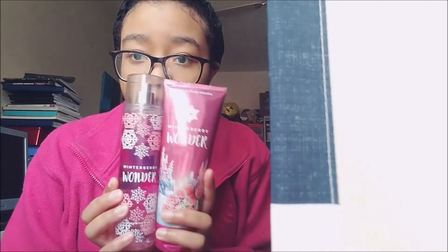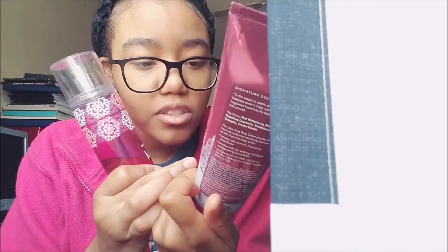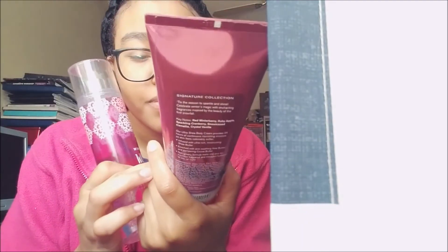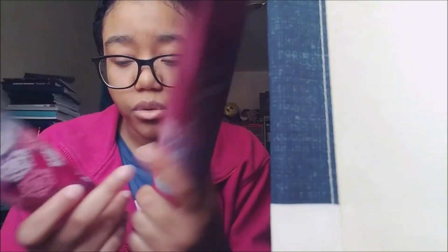This smells so good, y'all. I definitely would recommend this, and I hope they bring it back — I'm pretty sure they will, I feel like they bring it back often. Look at this packaging — it's like snow on the trees. I think this might be the winterberry here on the packaging, though cranberries kind of look like this too.